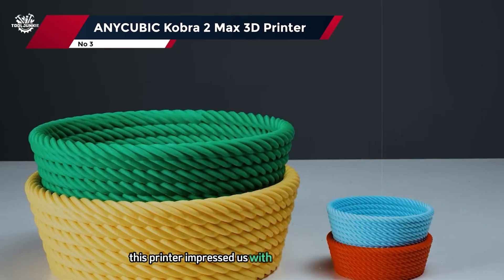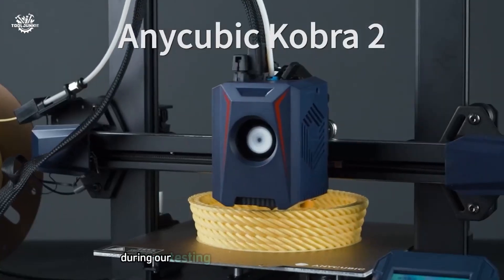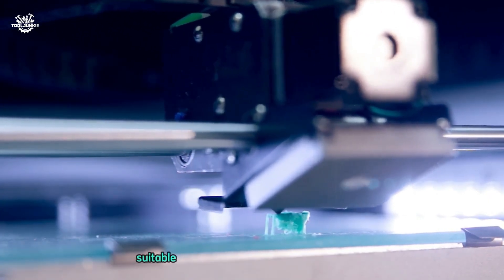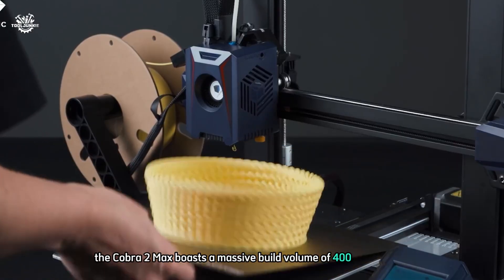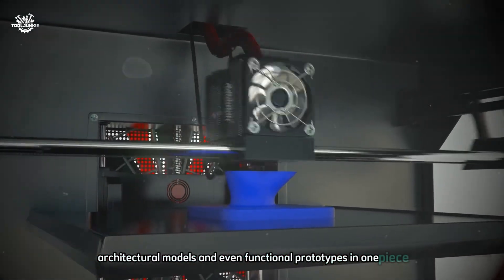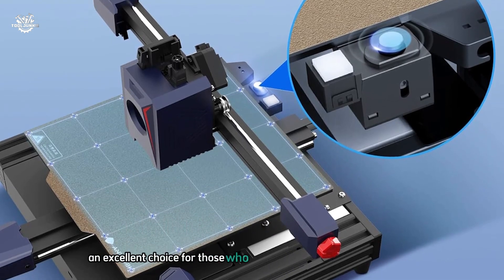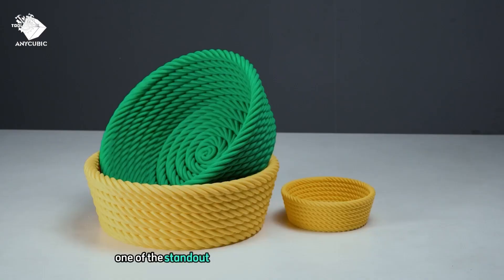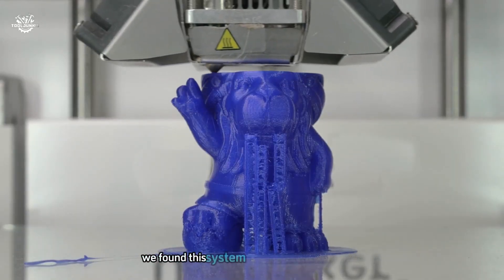At number three, the Anycubic Cobra 2 Max 3D printer. This printer impressed us with its large build volume, high-speed printing capabilities, and overall print quality. We found it to be a versatile machine suitable for both hobbyists and small businesses. The Cobra 2 Max boasts a massive build volume of 400 x 400 x 415 mm — one of the largest in its price range — allowing us to print large cosplay props, architectural models, and functional prototypes all in one piece.